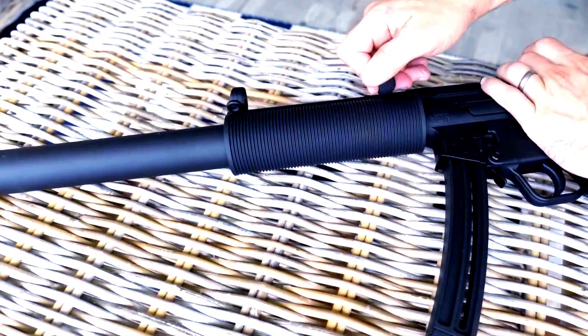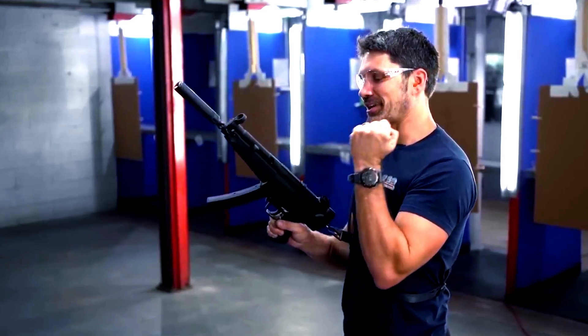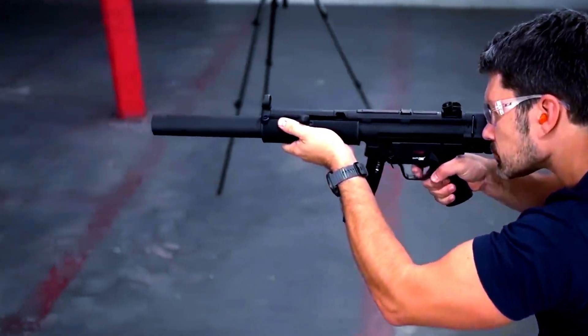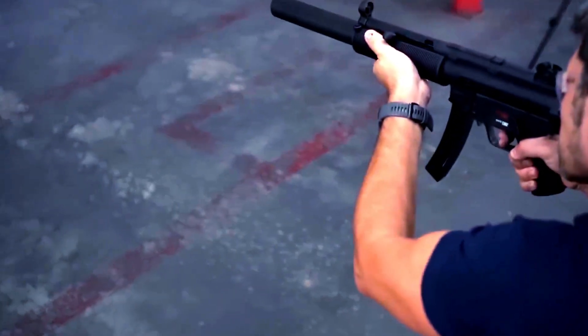In 1980, the MP5 achieved iconic status as a result of the British Special Forces regiment the SAS, when they stormed the Iranian Embassy in London live on television, rescuing hostages and killing five terrorists during Operation Nimrod. The MP5 has become a mainstay of SWAT units of law enforcement agencies in the United States since then.